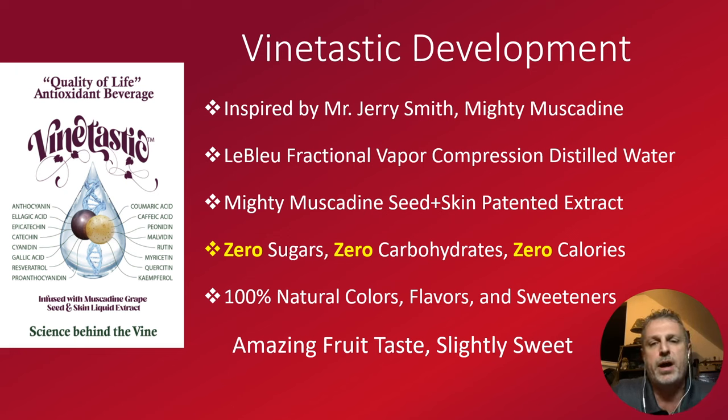How do we take this product and turn it into a functional antioxidant-infused water that has zero sugars, zero carbohydrates, zero calories, and yet make it 100% all natural? I used 100% natural colors, natural flavors, and natural sweeteners.